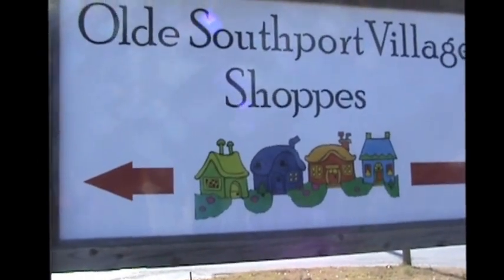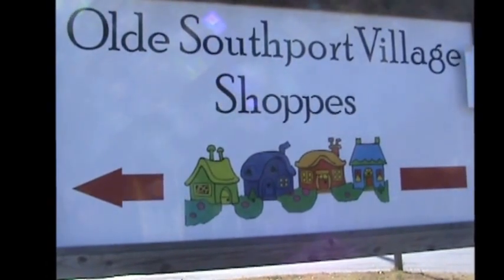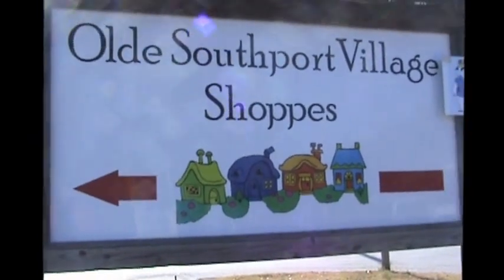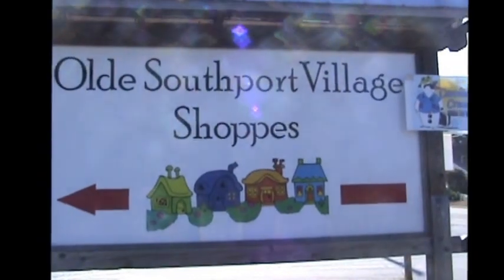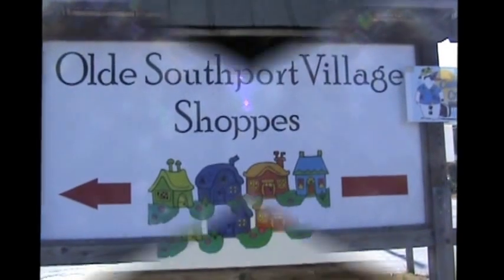Hi, my name is Sally Winey and I'm here today to show you the best kept secret in Southport. It's the Old Southport Village Shops. It's located at 1102 North Howe Street, Southport, North Carolina. Come with me on the Christmas tour of Old Southport Village.